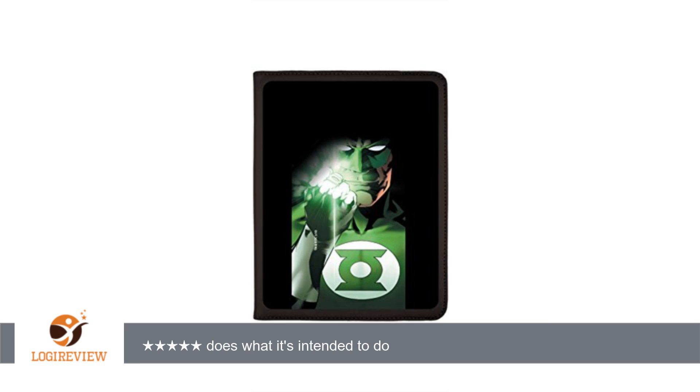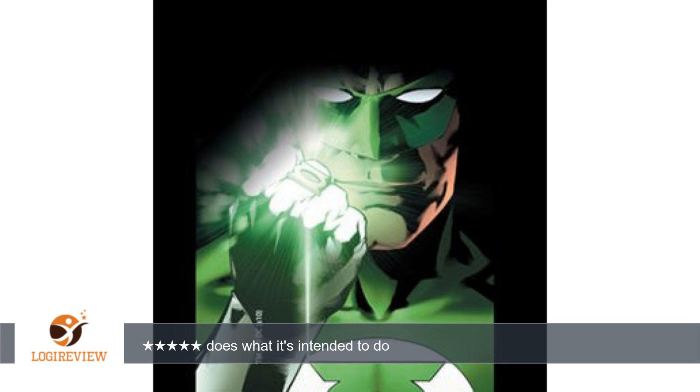This item took a while to arrive even with the expedited shipping. They told me it was because the case needed to be personalized with the Green Lantern logo, so I guess that's okay. My prior cover was just like this one but without the logo.